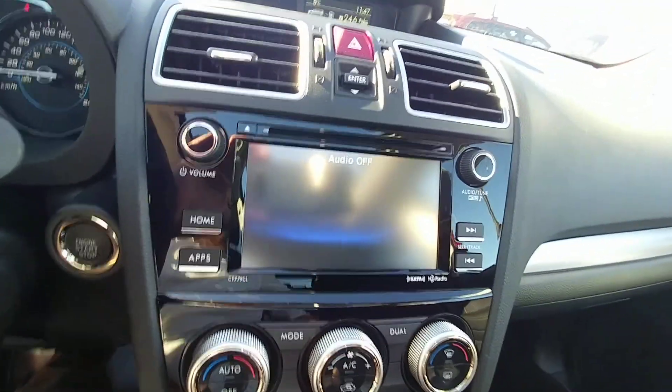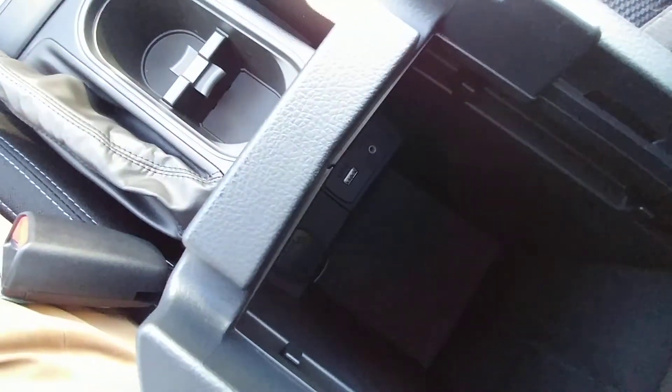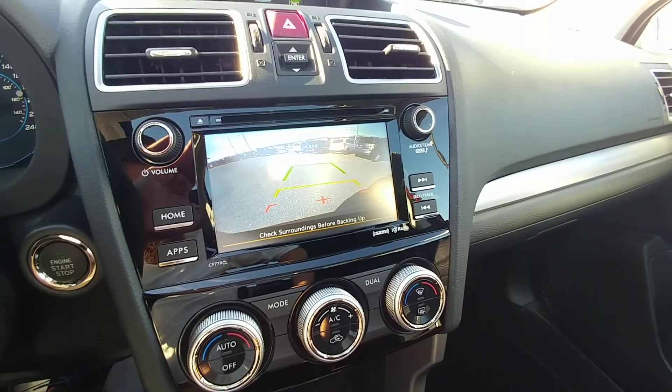AM, FM, CD, satellite radio — USB and auxiliary cords can be plugged in there. It's also our backup camera, of course, which shows everything back behind us, including the top of the bumper so we have a reference point.